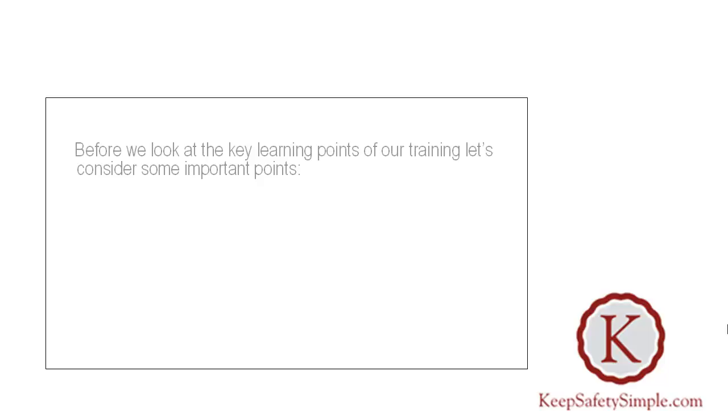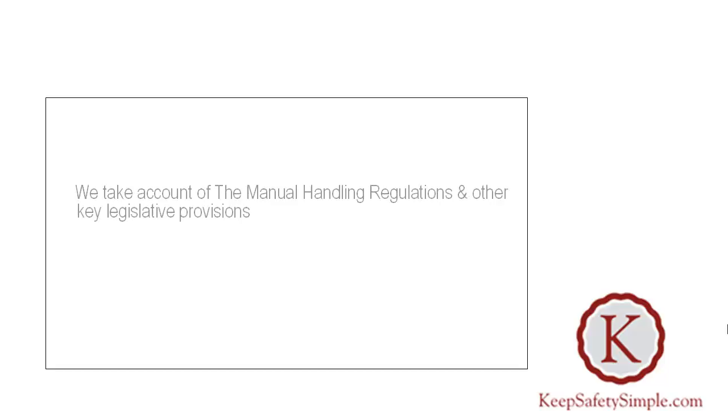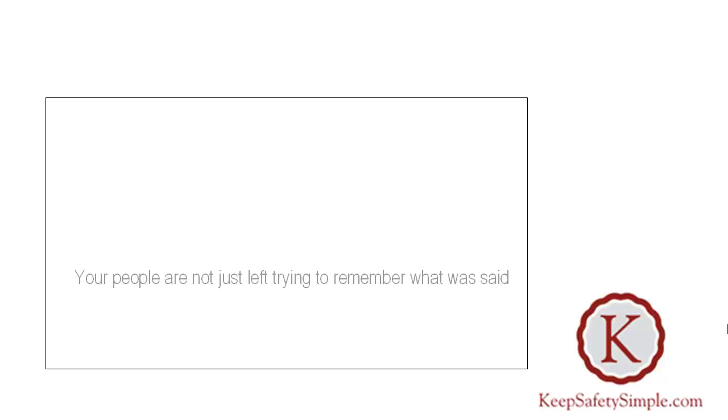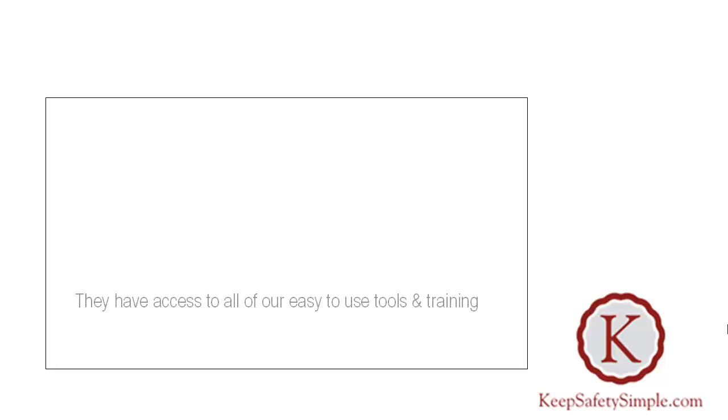Before we look at the key learning points of our training, let's consider some important points. We take account of manual handling regulations and other key legislative provisions, and make use of the tools we provide to help your people in their working day. Your people are not just left trying to remember what was said — they have access to all our easy-to-use tools and training, and can even refresh their knowledge with our free online course.